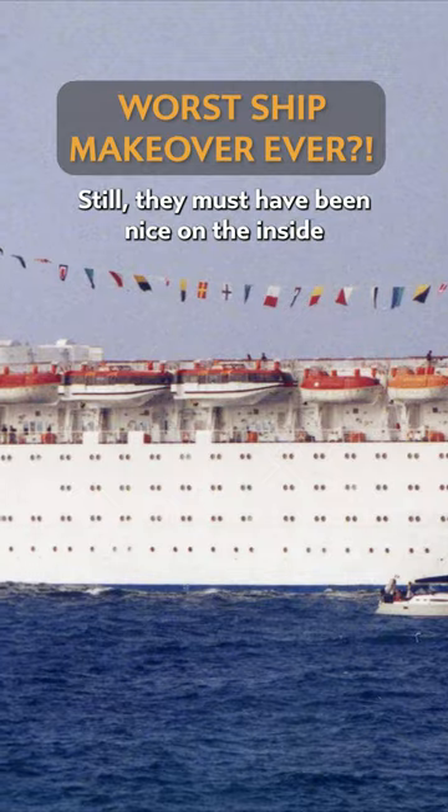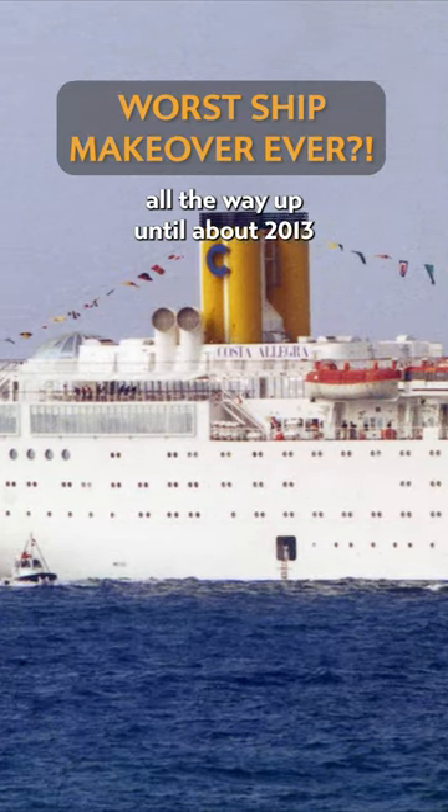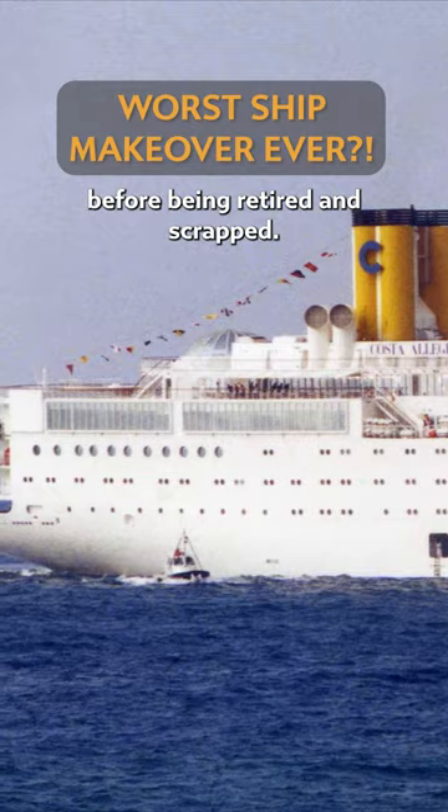Still, they must have been nice on the inside, because the pair cruised all the way up until about 2013 before being retired and scrapped.